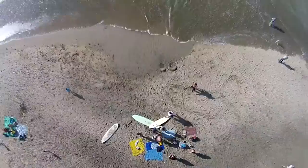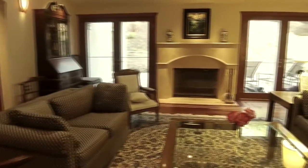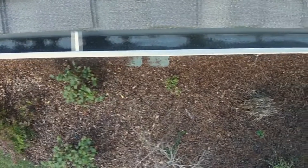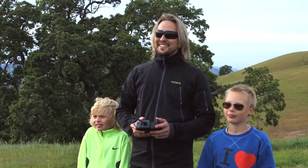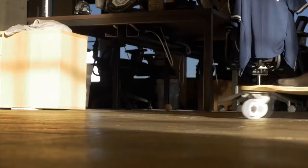Whether you fly MicroDrone in extreme conditions like on a windy beach, or in delicate ones like inside your home, with its precision control, flexibility, and durability, you can fly it anywhere, no matter your age or flying experience. There's no other drone like it.